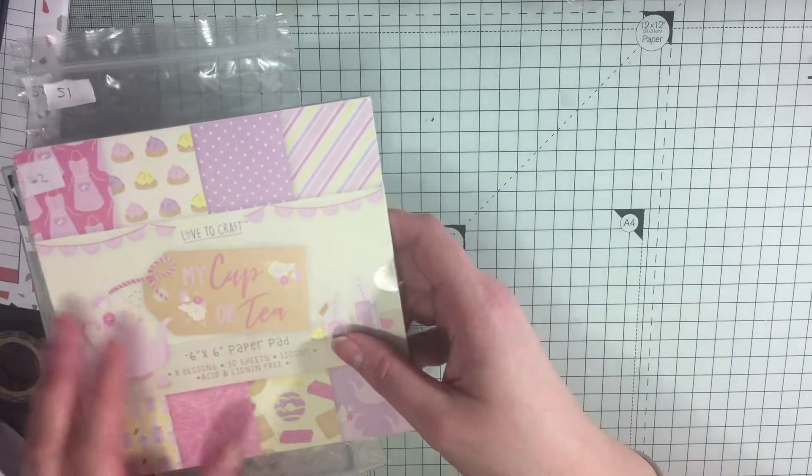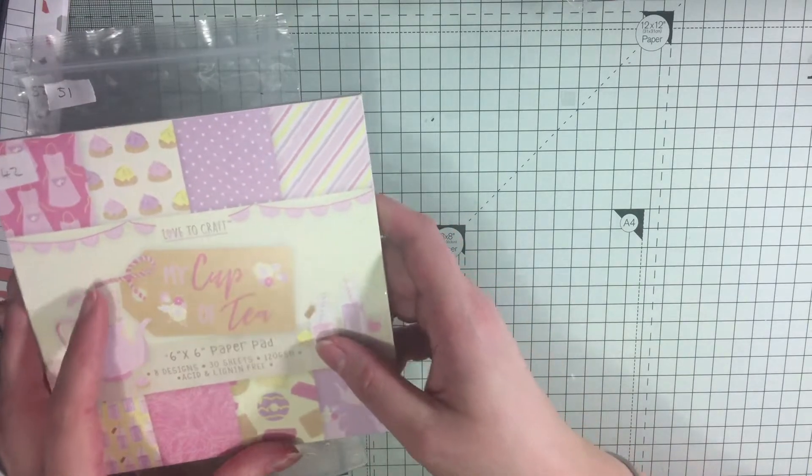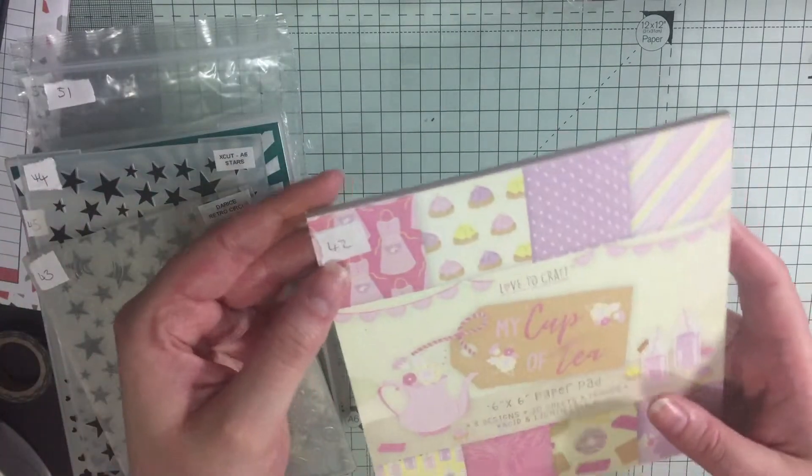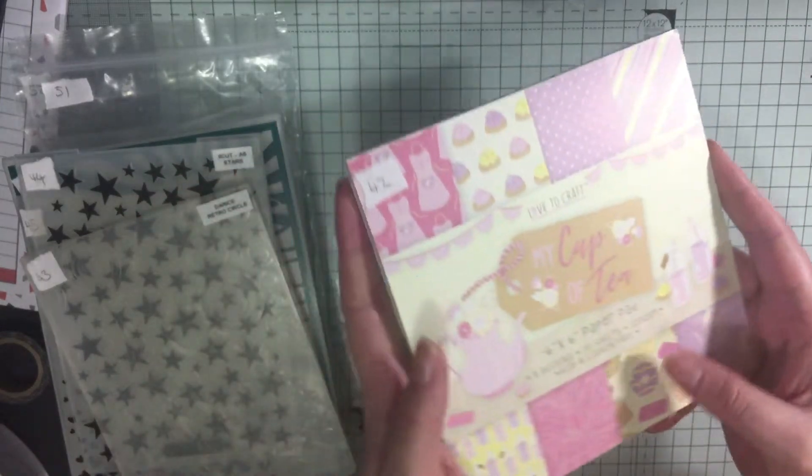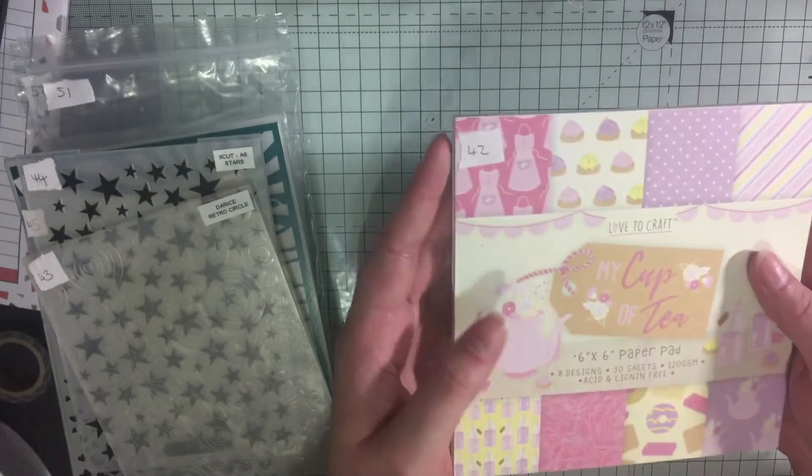This is part two of my additional destash. Same as last time, I've got a number on each thing and I'm going to do one item for a pound or six for five pounds, so you get one free.